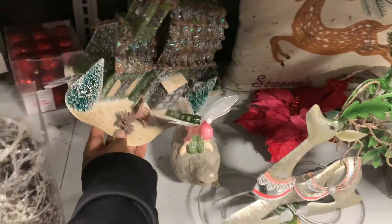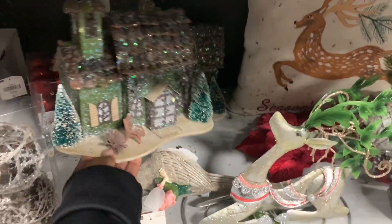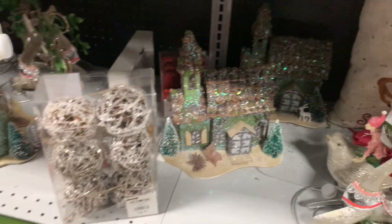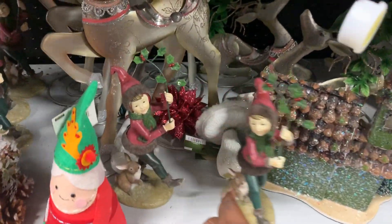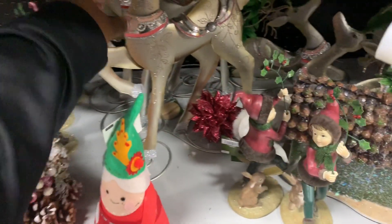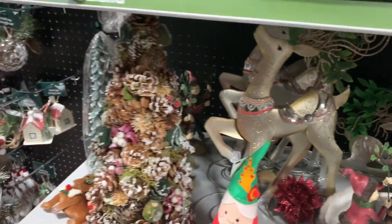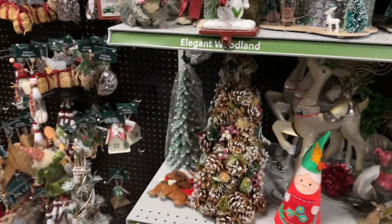This cute little house back here — it lights up, let's see if it's gonna work for us. Nope, so much for that. Oh they also have it here — I like this, this is cute. And this cute little tree, little stocking hanger — that's cute, it's $3.99.